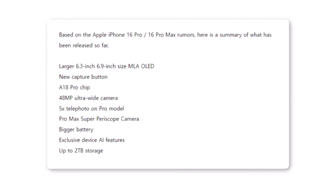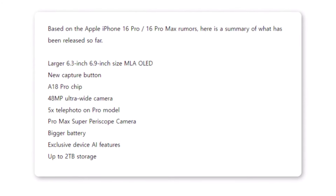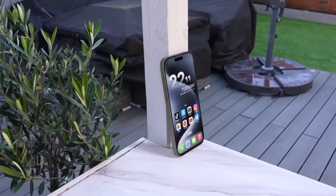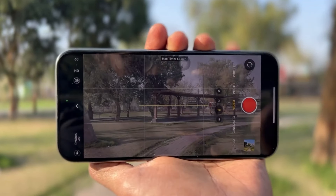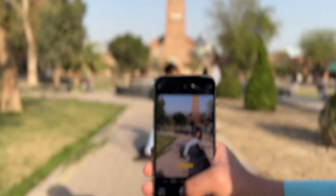Shifting gears to the iPhone 16 Pro, it looks like we might be getting a slightly smaller 6.3-inch MLA-AMOLED screen. Rumor has it that this model can pack a punch with a 5X periscope zoom camera, similar to last year's Pro Max model. And there's also talk of a super periscope camera. How cool is that?